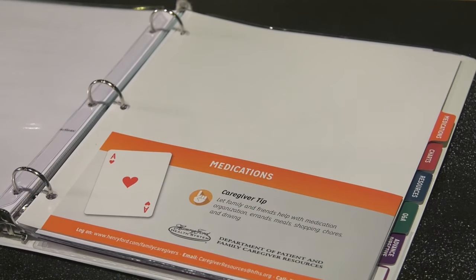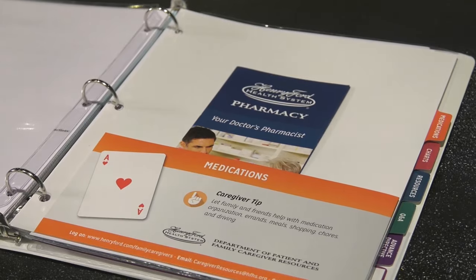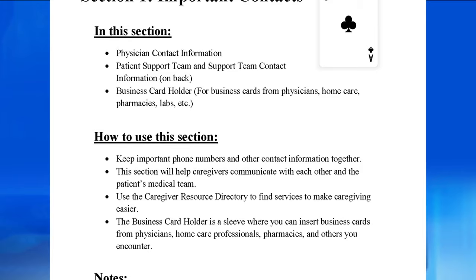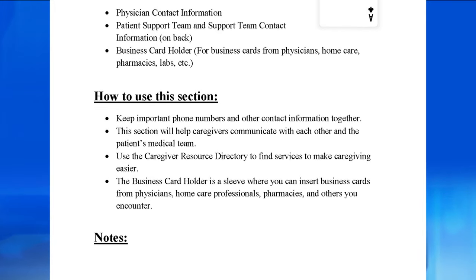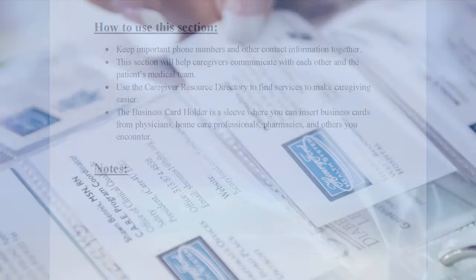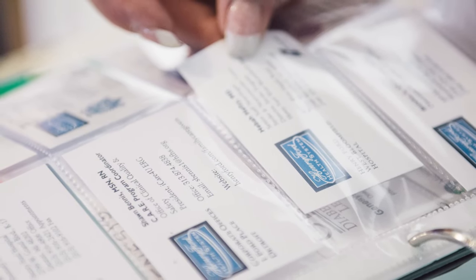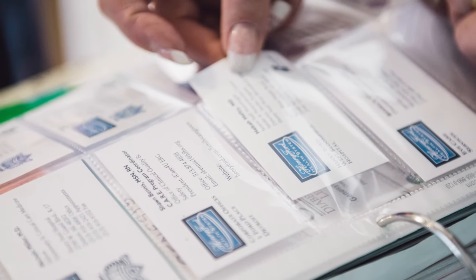There are eight sections with tabs in the binder. Each tab is actually a pocket folder for anything you want to tuck in that section. The first section, important contacts, is where you can keep the doctor's phone number and contact information for everyone on the patient's care team. There is also a very handy plastic sleeve where you can put business cards, anything from doctors and home care services to pet sitters.